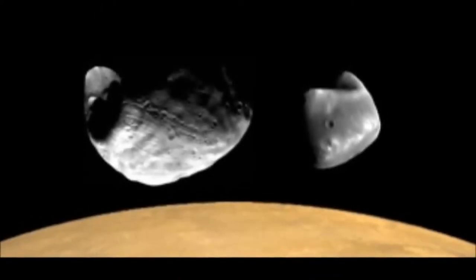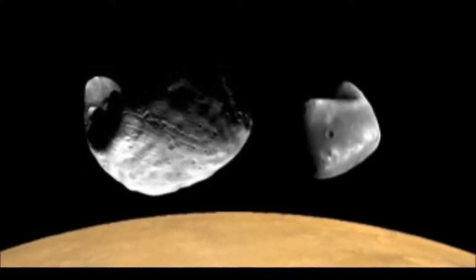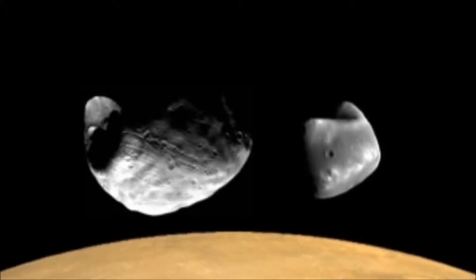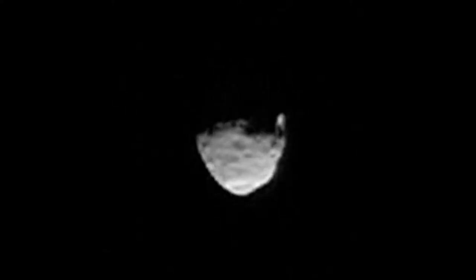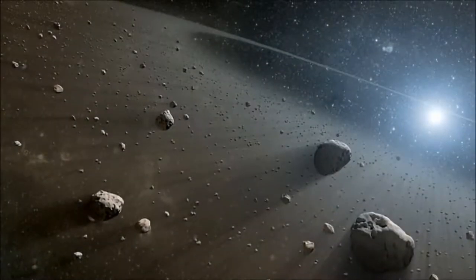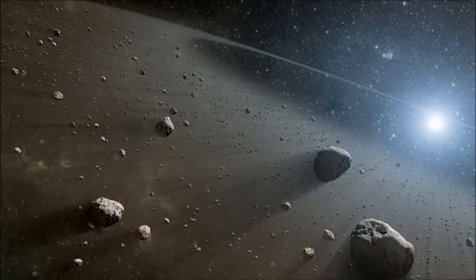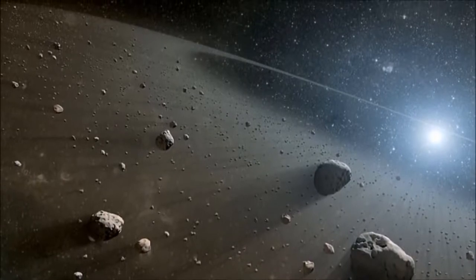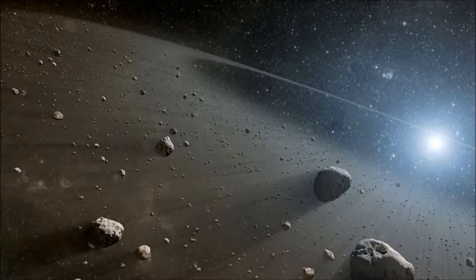Mars is the first planet we've visited today, besides Earth, to have its own moons. It has two, although they are not big and round like our moon — they are small and irregular. Scientists think they may be captured asteroids, perhaps from the big asteroid belt between Mars and Jupiter. An asteroid belt is a big ring of asteroids, or rocky objects, orbiting the Sun.